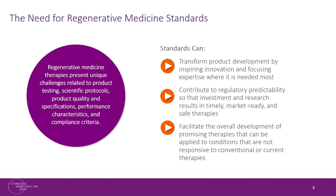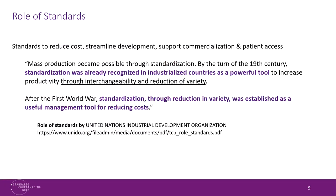Standards can help focus the efforts of innovators on innovating and not on developing the nth qPCR method for the same type of product. The ultimate goal is to facilitate the overall development of promising therapies that could be applied to conditions that have not been responsive to currently available therapies.